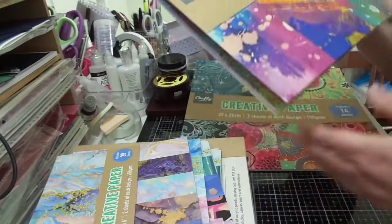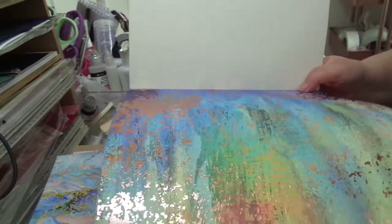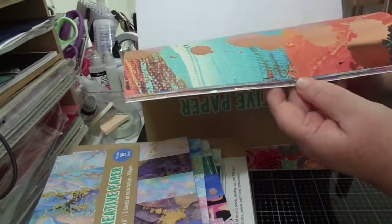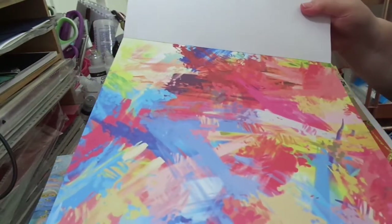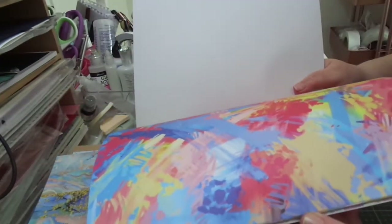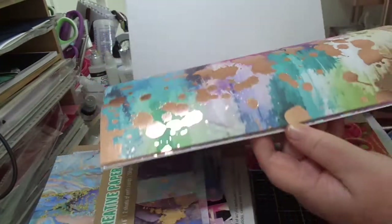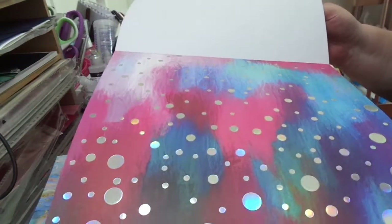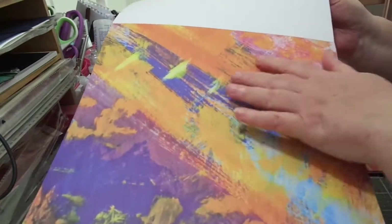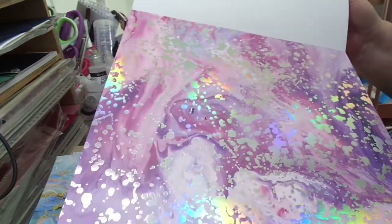The other 12x12 pad is more grungy-style. There's one with splats, which I love, then a multi-colored one that looks a bit like my kind of painted paper — something I need to get better at. Then more splats, beautiful foiling with spots, and these gorgeous colors. The last one is a lovely design too.